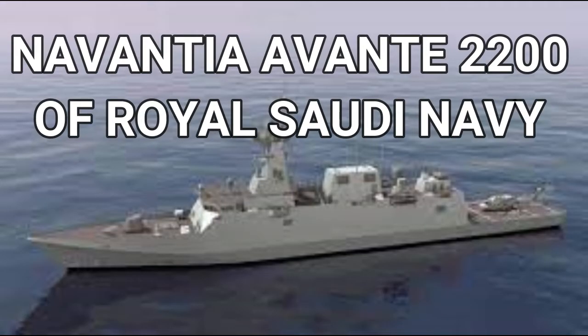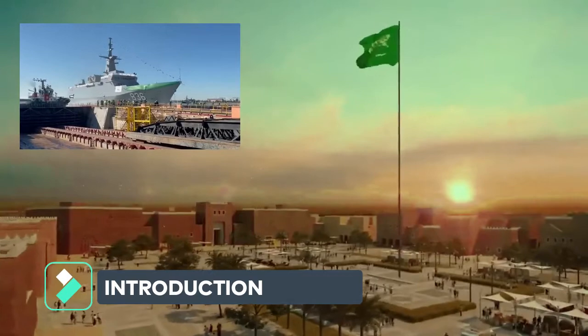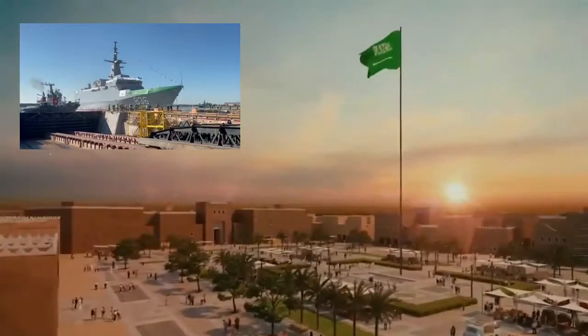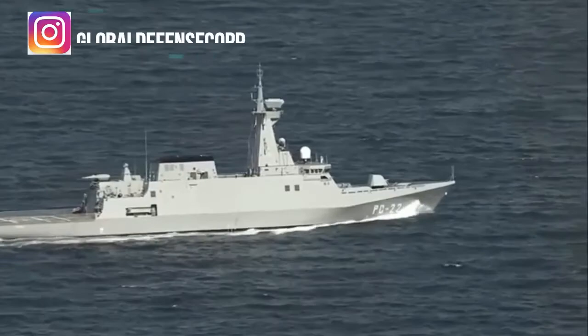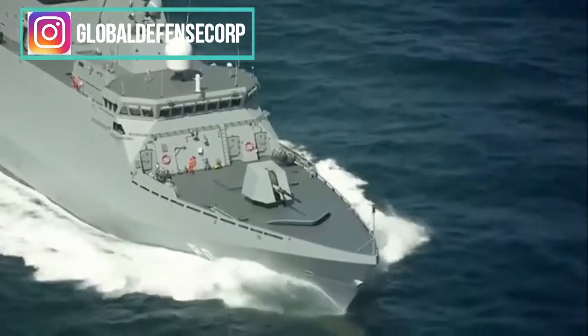Navantia has launched the fifth corvette being built for the Royal Saudi Naval Forces (RSNF), named Uneza, as a tribute to the city located north of the capital of Saudi Arabia.